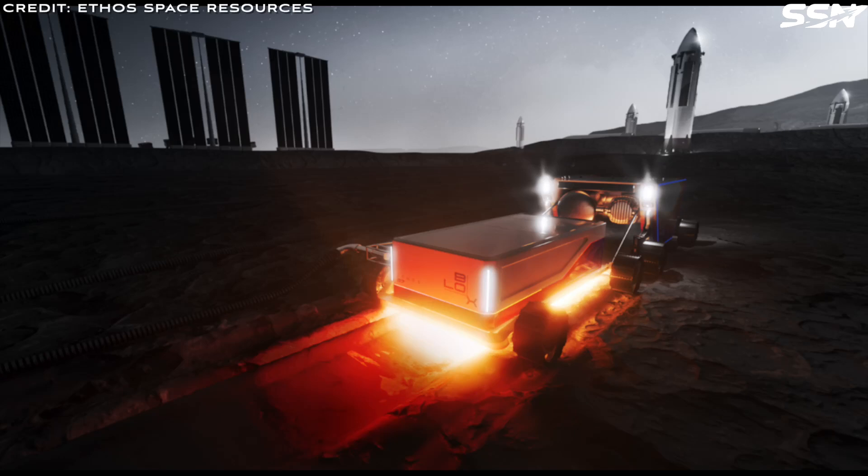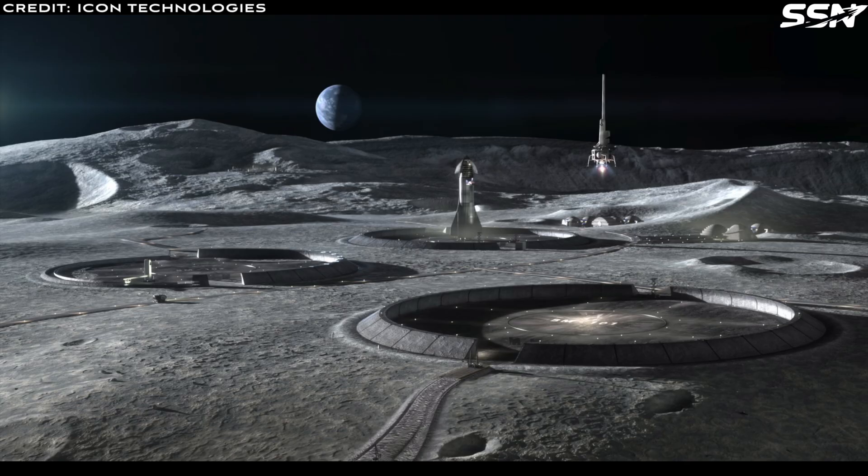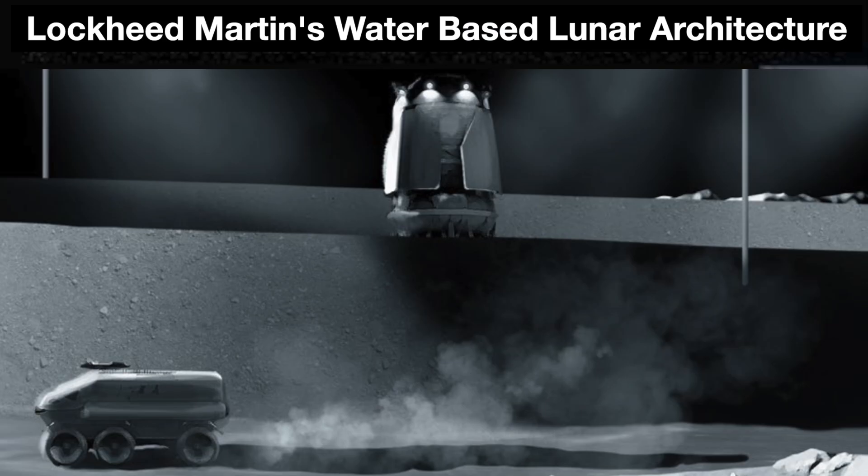Many space startups covered on this channel are focused on extracting off-world resources to power the cislunar economy. It's not only startup companies that have an eye on these resources though. Major aerospace companies such as Lockheed Martin have proposed extracting lunar water ice to drive an off-world economy.